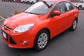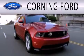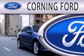Contact us today to arrange your test drive. Corning Ford is dedicated to doing everything possible to ensure that the experience you have selecting your next vehicle is as pleasant as possible.